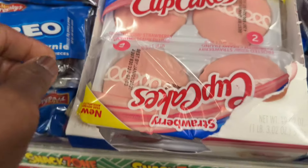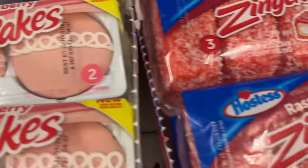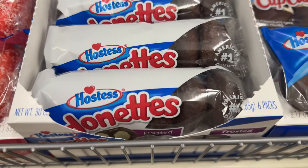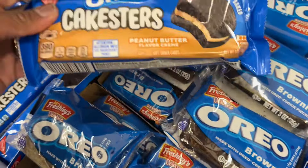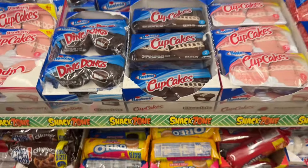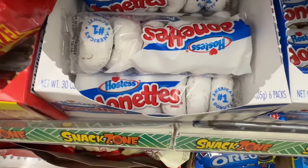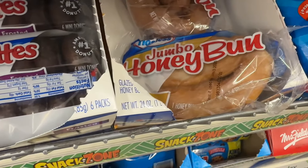Look at these — I got the Oreo brownie, the cupcake which is strawberry, then they got the Ding Dong, they got the Hostess chocolate. These zingers — I love these. Then you got your chocolate donuts, then you got your Ho-Hos — I love Ho-Hos. And then you got the honey bun, and also pickle and Oreo cake, but I'm not a fan of that. Yes, they even got the Twinkies from Hostess.